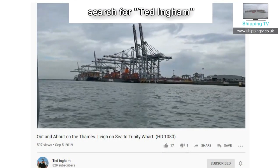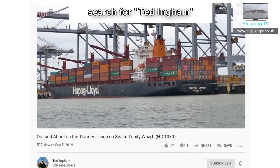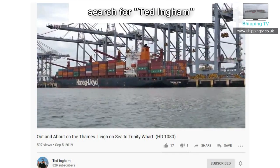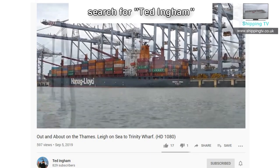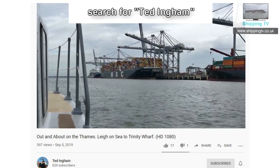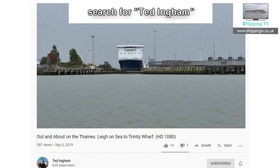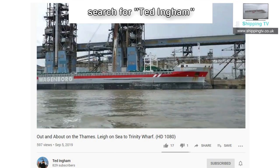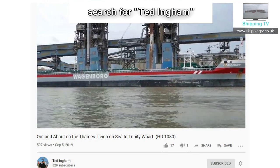As well as making our own shipping films, we enjoy watching other peoples. One of our favourites is Ted Ingham, who makes excellent films on the Thames and Medway from his motor cruiser during the summer, showing ships alongside and underway. You can find Ted's videos by searching for Ted Ingham on YouTube. If you would like to suggest a quality ship video channel, we'd love to hear from you.